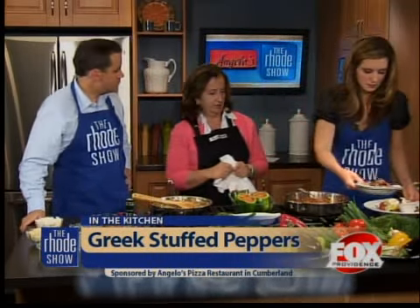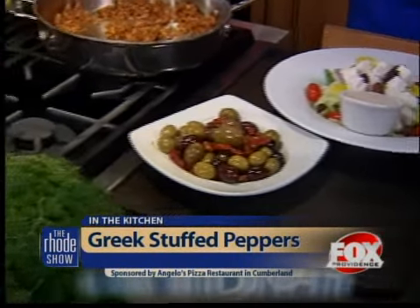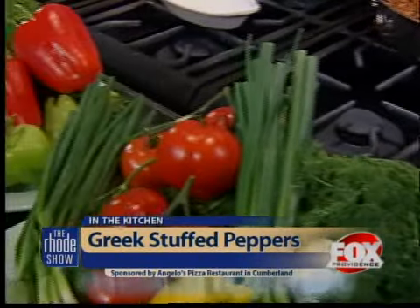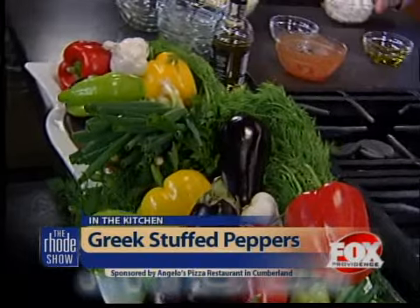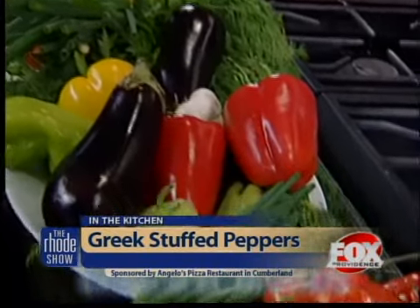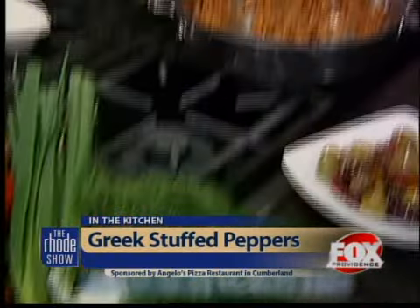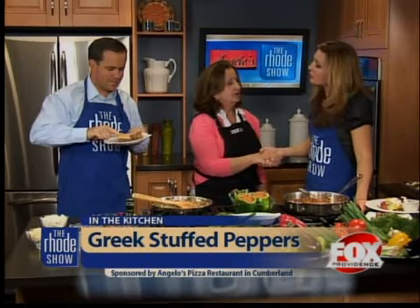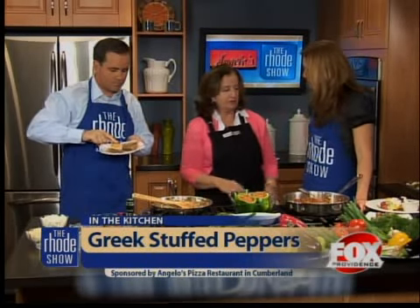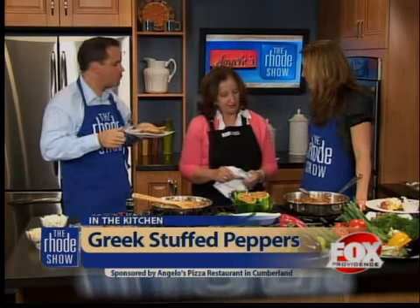Tell me about some of the other stuff you have. We have our Saturday specials, and they include Greek night on Saturday night. We also have delicious pasta dishes — a little bit of something for everybody. Thank you so much for coming. Tell people where your restaurant is. We're at 133 Benton Road in Cumberland, Rhode Island — easy to get to.